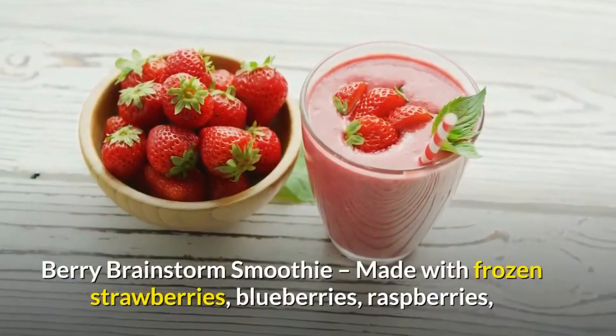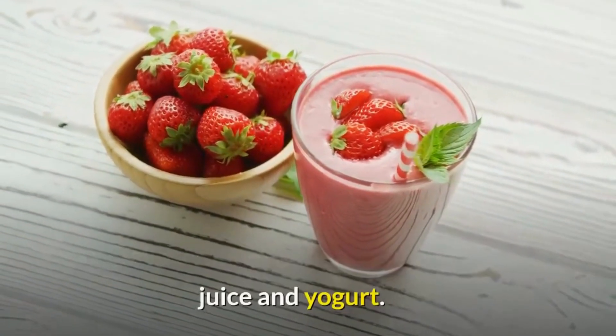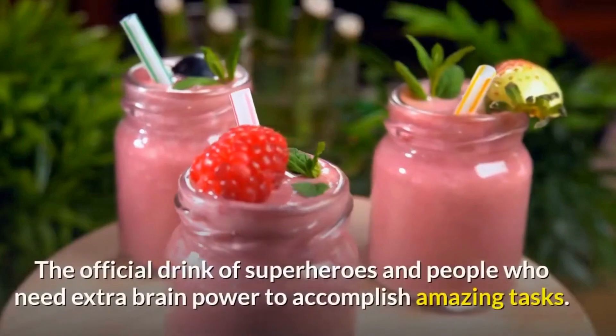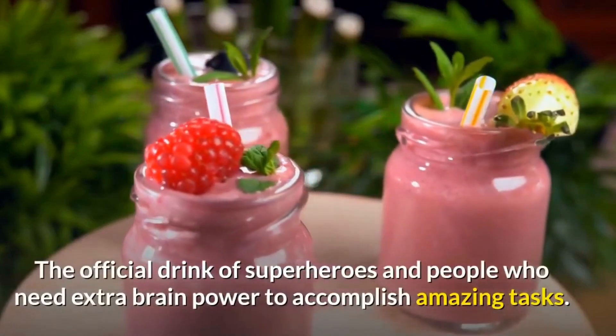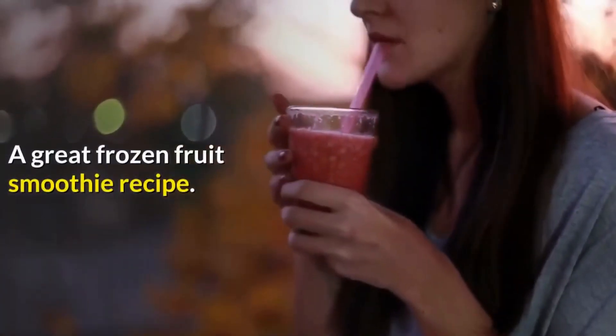Berry Brainstorm Smoothie, made with frozen strawberries, blueberries, raspberries, juice and yogurt. The official drink of superheroes and people who need extra brainpower to accomplish amazing tasks. A great frozen fruit smoothie recipe.